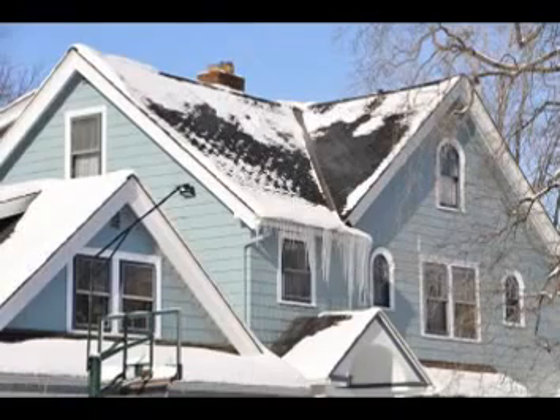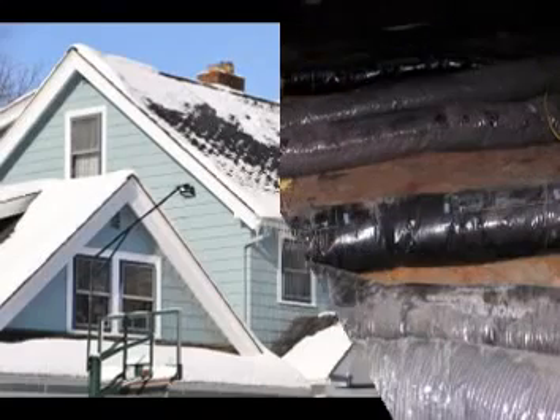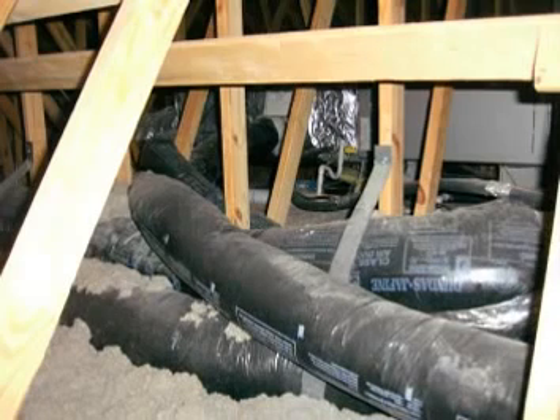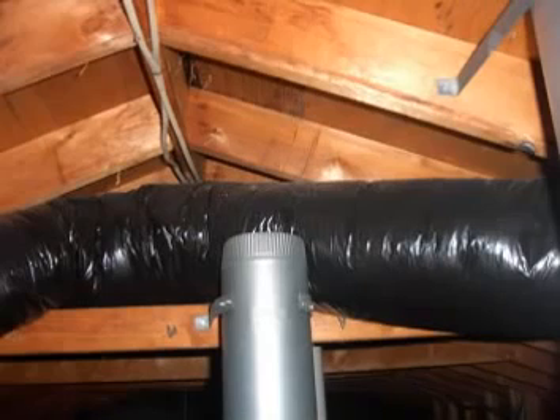If you have HVAC ductwork that runs through the attic space, or a bathroom fan that vents into the attic, or even a dryer vent that vents into the attic, you need to seal these connections, exhaust them to the exterior, and finally add insulation over the duct runs.